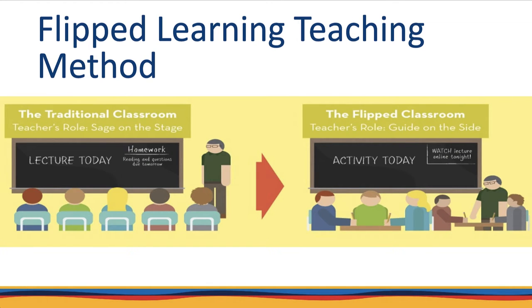In a flipped learning class, students typically complete instructional work at home, using videos and exercises to begin to learn new concepts and skills. Face-to-face class time is then devoted primarily to active learning exercises to put into practice the knowledge and skills from their pre-class work. The instructor can then assist and guide students who need help with the hands-on exercises during class time.